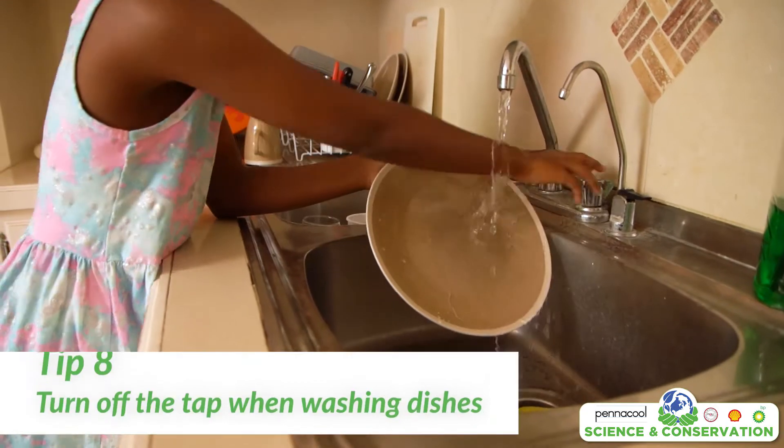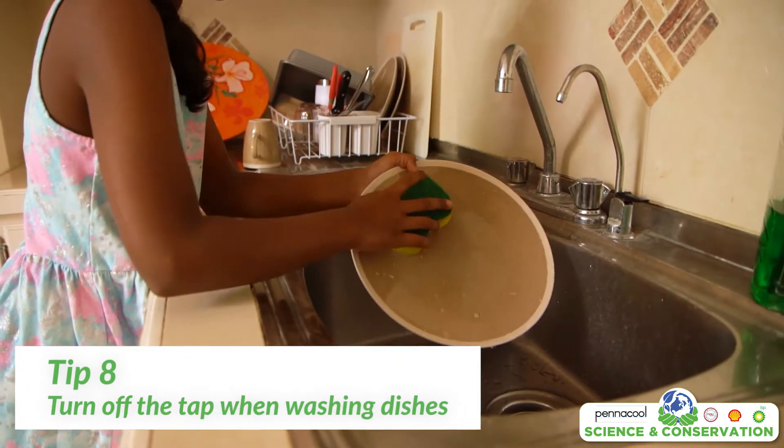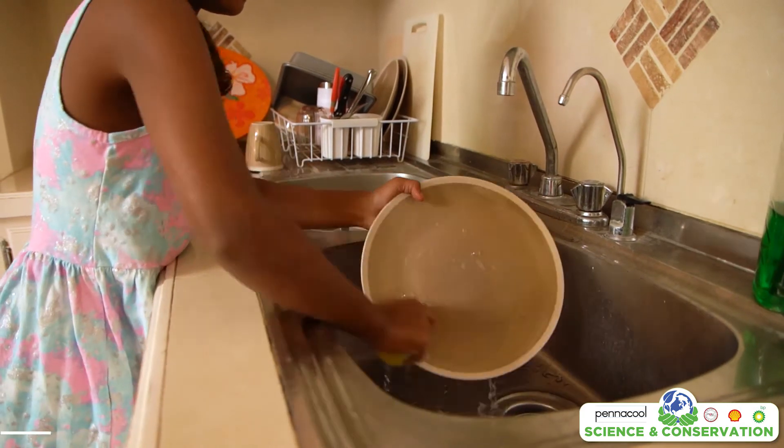Tip number eight: turn off the taps when brushing your teeth and when washing. This will also save lots and lots of water.